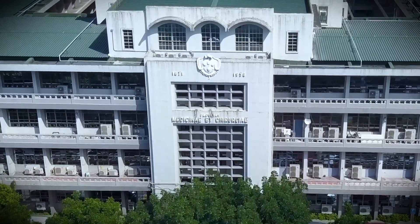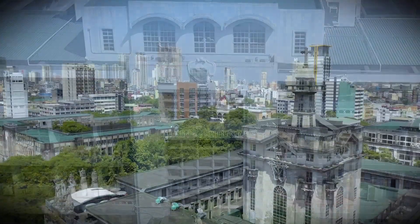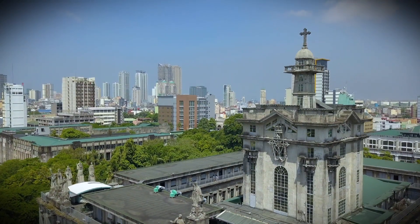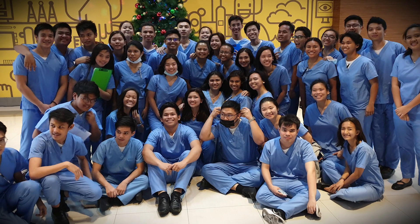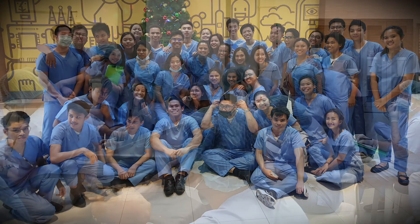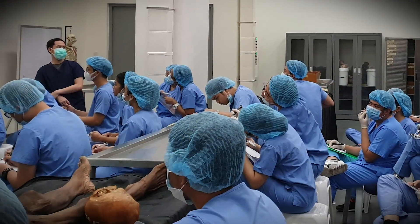The College of Rehabilitation Sciences of the University of Santo Tomas contributes to the nation and the world by producing therapists who can competently demonstrate the profession's necessary skills and outcomes.